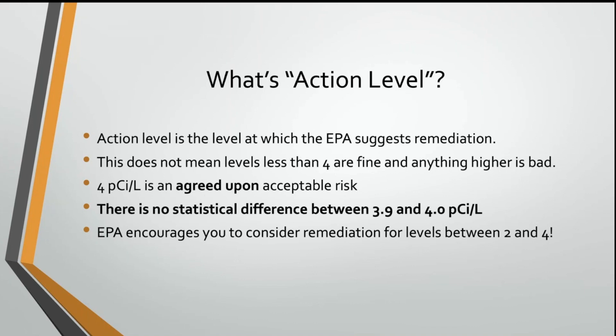The action level is the level at which the EPA suggests remediation. That doesn't mean that anything less than 4 is fine and anything higher is bad — there is no magic in that number. There's no physiological response to radon above 4 picocuries per liter that makes it really dangerous. There is no statistical difference between 3.9 and 4 picocuries per liter, or even between 3 and 5 picocuries per liter. That 4 is just an agreed-upon acceptable risk. They had to put a number on it to make it actionable, and that is where they eventually landed.